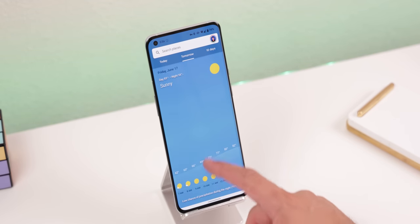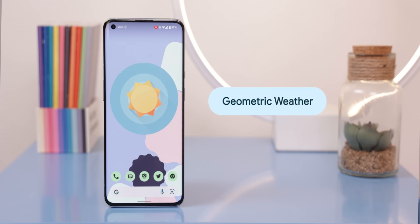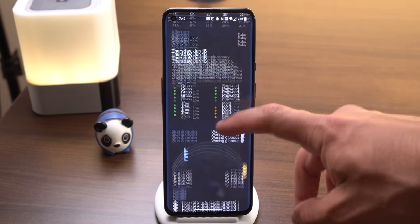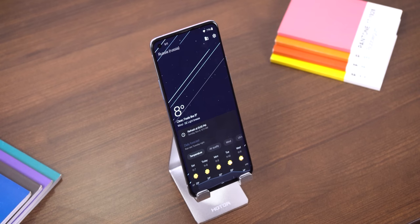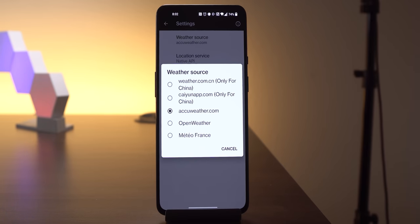I rarely talk about weather apps because a lot of phones already come with one, but that's not to say they're amazing — many look outdated, lack information, and they're not open source. My go-to has always been Geometric Weather. It's free, open source, and reminds me of the old OnePlus weather app with beautifully animated weather in the background and all the weather info below. I can switch between cities by swiping left or right, and I can change the weather source within the settings.